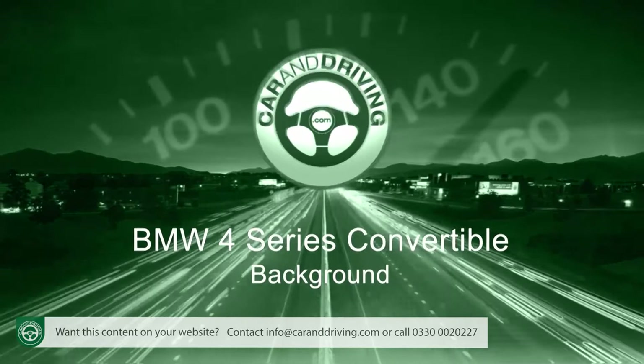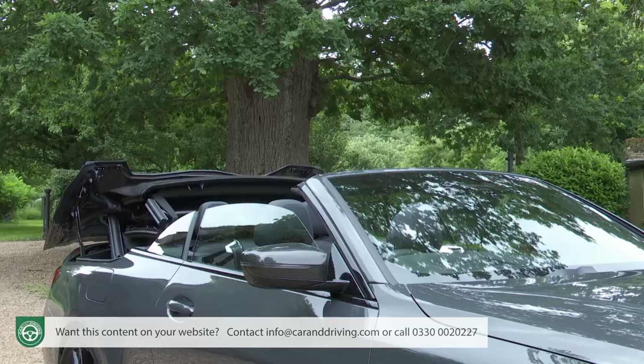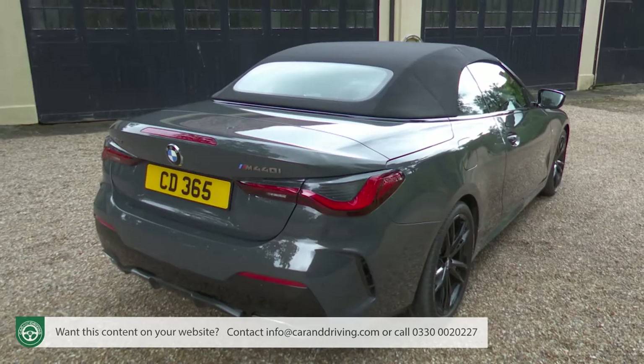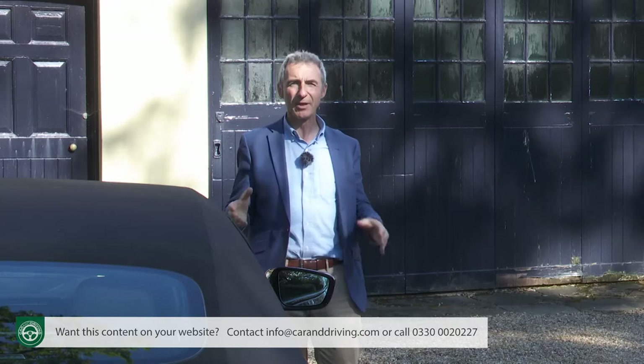Welcome to a very different kind of BMW 4-series convertible. This is the second generation version and as you can see it's got a rather more assertive demeanor, but the real story here happens when you raise the roof. As you can see it's a fabric top, which for BMW is a bit of a departure when it comes to this class of car.